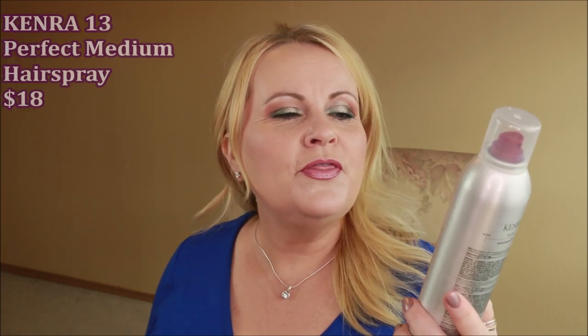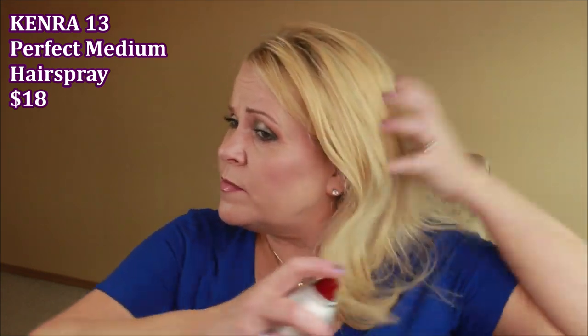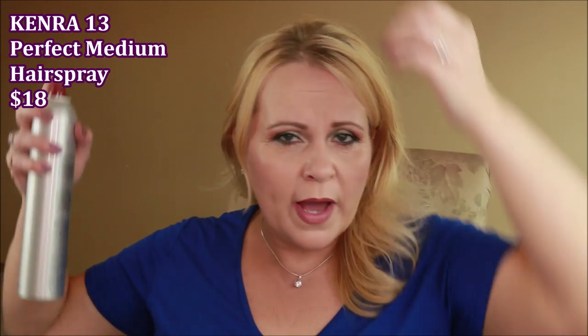The first thing I want to talk about is a new one from Kenra — their Perfect Medium Spray. It's medium hold and it's number 13. My holy grail is the 25, but this was new and I wanted something that could go underneath the hair when doing a look that needed a lot of body or back-combing, and it really does the job well.